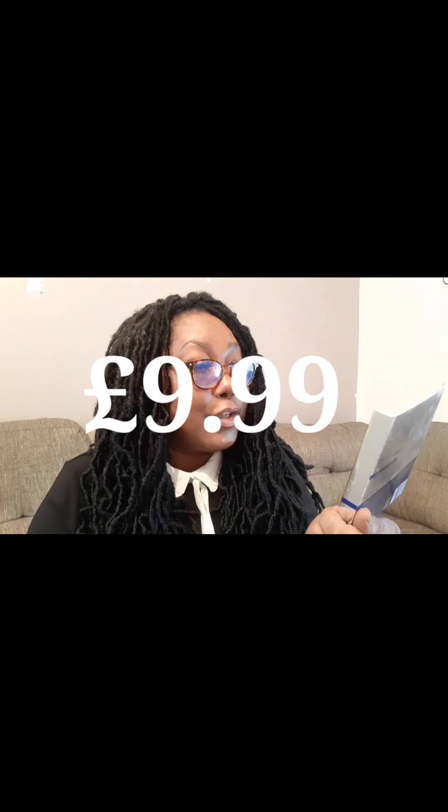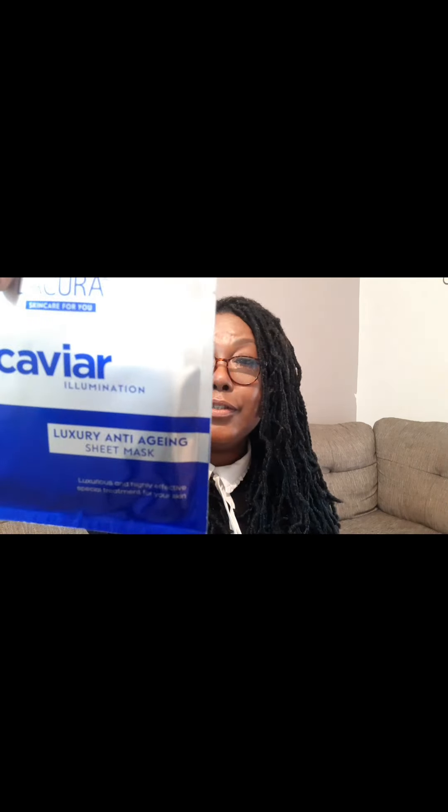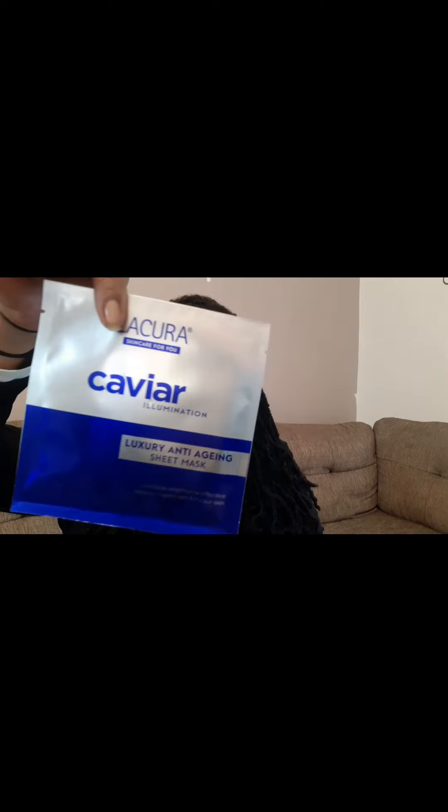I also bought from the caviar illumination range — a luxury anti-aging sheet mask. You get three masks in the pack. They come sealed and I'm definitely looking forward to trying these.